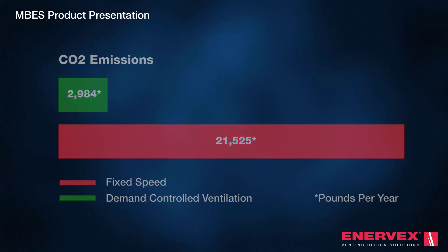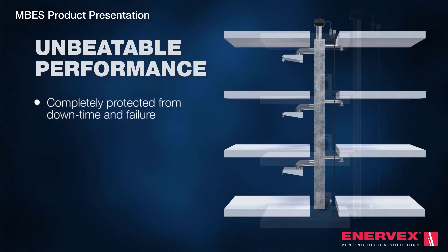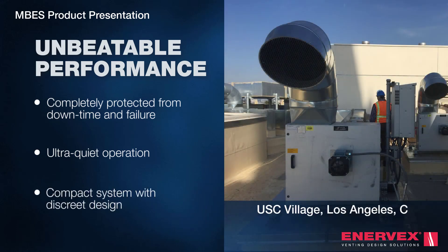The MBES outperforms all other multi-story exhaust systems. Constant monitoring completely protects the system from downtime and failure. Quiet operation is ensured, and the system's small footprint reduces the cost of materials and labor, resulting in even more savings.